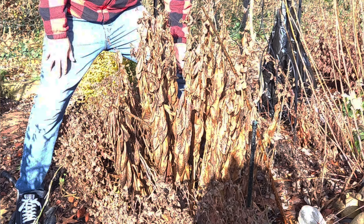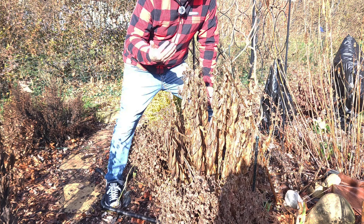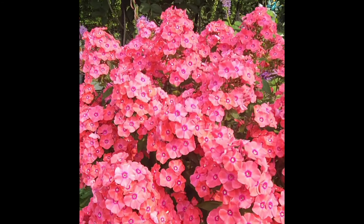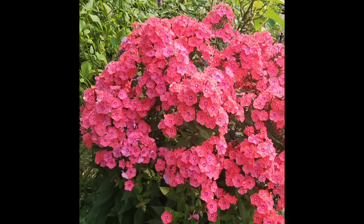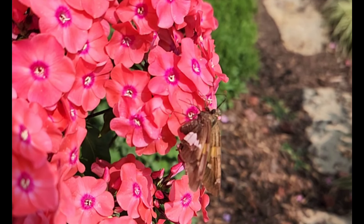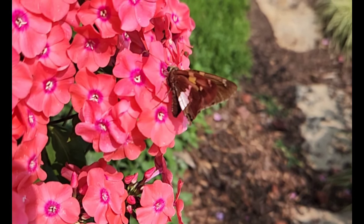Coming in at number four on our list is tall phlox, or garden phlox. Our phlox this year was just incredible — what a show it put on. Tall garden phlox can get to be about three feet high, and we're actually going to divide it this year and put it in different places. This plant is hardy in zones three through eight, so pretty much anybody can grow this. It is amazing for attracting pollinators, butterflies, and hummingbirds, and the flowers grow in beautiful clusters.